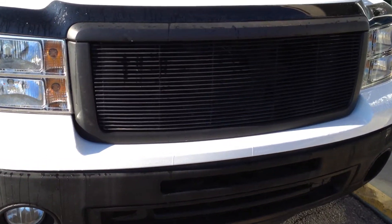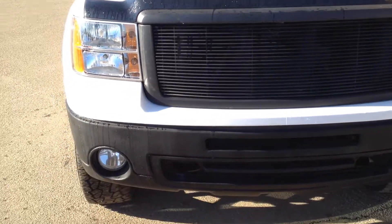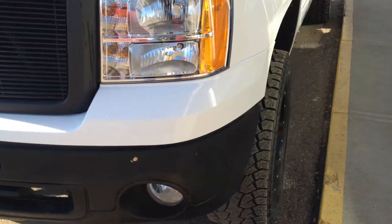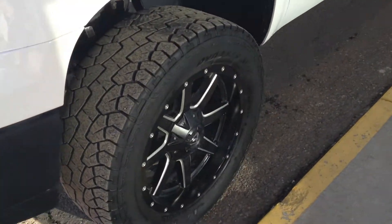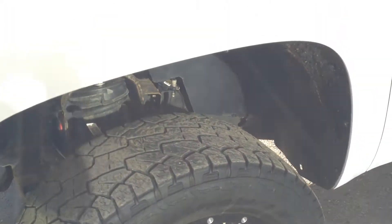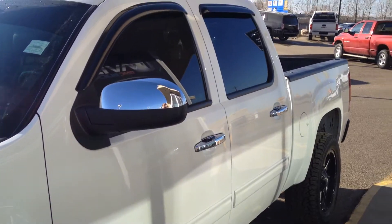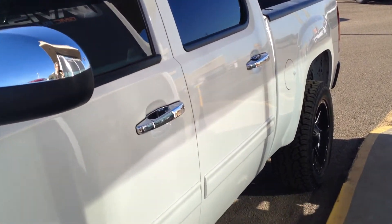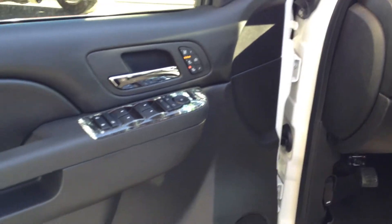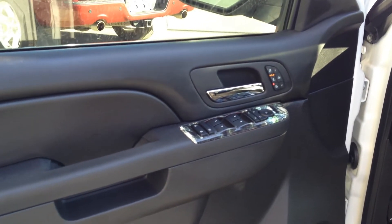On the front we have an aftermarket black grille as well as fog lights, aftermarket fuel rims, chrome mirror caps and door handles, tinted windows, power windows, locks and mirrors, as well as heated memory seats.